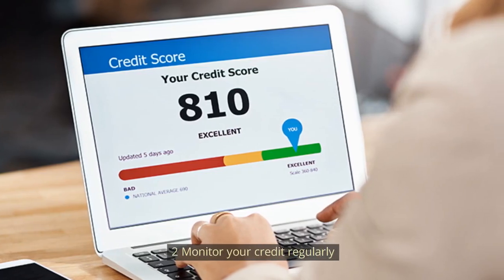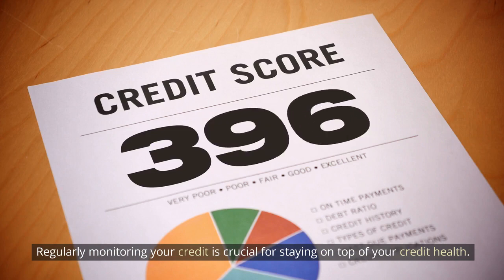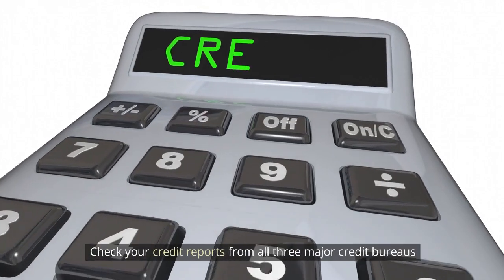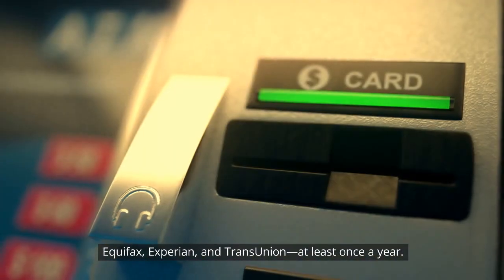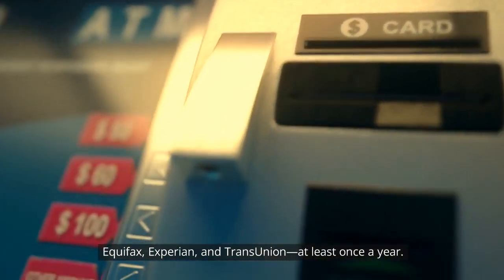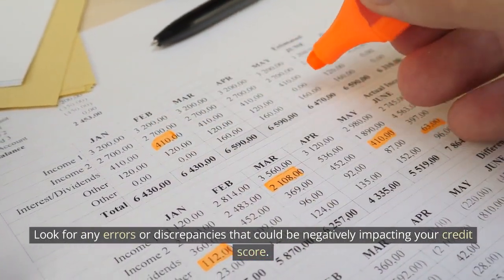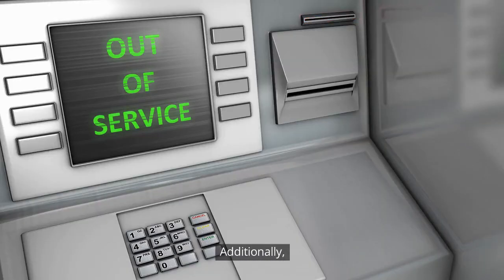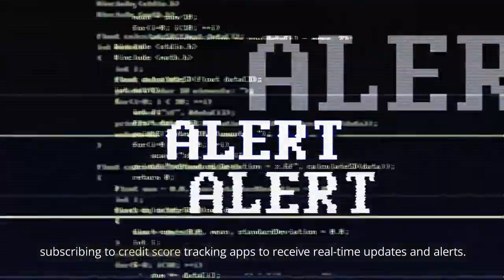Number 2: Monitor your credit regularly. Regularly monitoring your credit is crucial for staying on top of your credit health. Check your credit reports from all three major credit bureaus — Equifax, Experian, and TransUnion — at least once a year. Look for any errors or discrepancies that could be negatively impacting your credit score. Additionally, consider using credit monitoring services or subscribing to credit score tracking apps to receive real-time updates and alerts.